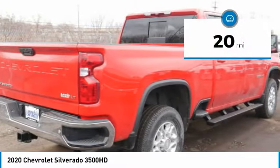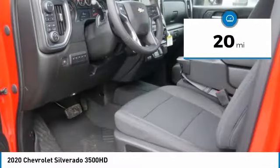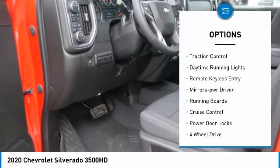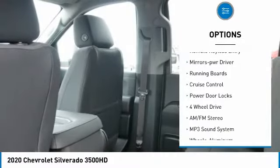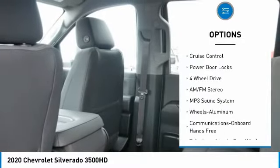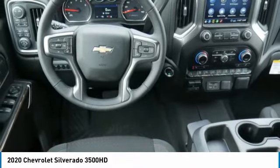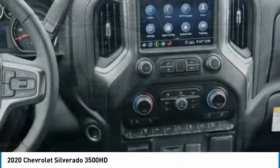This vehicle has less than 100 miles. Here are some of this vehicle's great options: towing package, aluminum wheels, heated side mirrors, traction control, daytime running lights, remote keyless entry, power driver mirrors, running boards, cruise control, and power door locks.